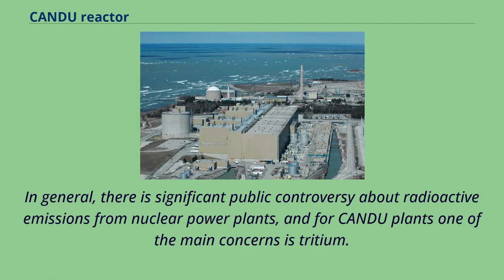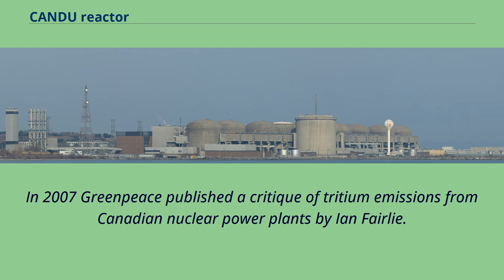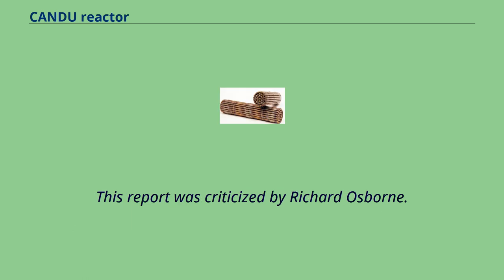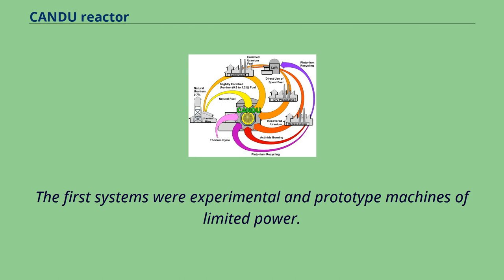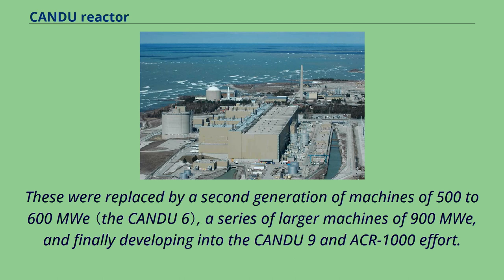In general, there is significant public controversy about radioactive emissions from nuclear power plants, and for CANDU plants one of the main concerns is tritium. In 2007, Greenpeace published a critique of tritium emissions from Canadian nuclear power plants by Ian Fairley, criticized by Richard Osborne. The CANDU development effort has gone through four major stages: experimental and prototype machines of limited power, a second generation of 500-600 MWe machines, a series of larger 900 MWe machines, and finally the CANDU-9 and ACR-1000 effort.